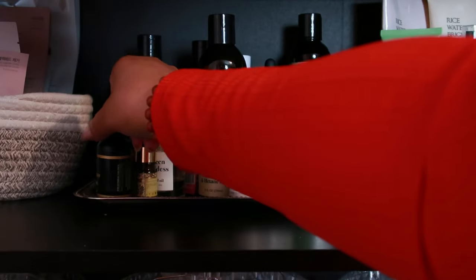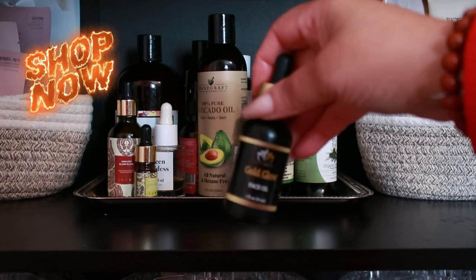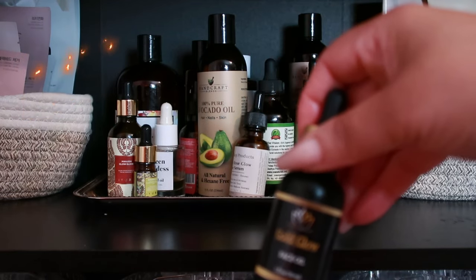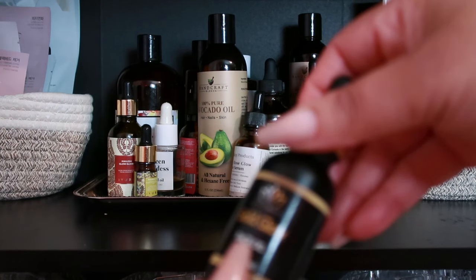You'll find all of these oils listed in the description box along with a ready shop link so you can jump right in on the one that suits your needs.